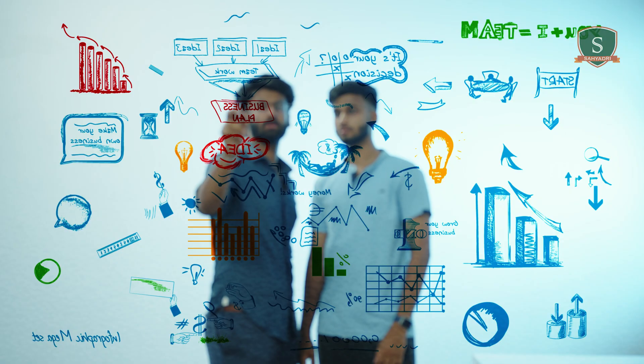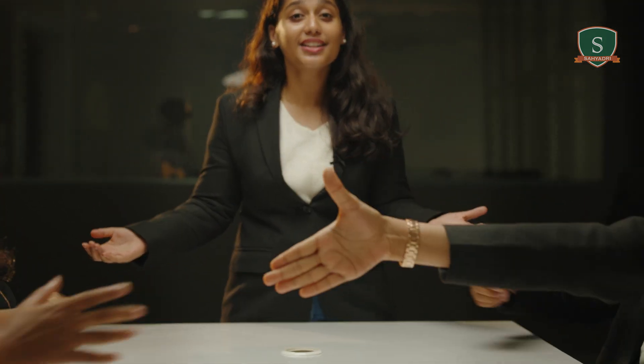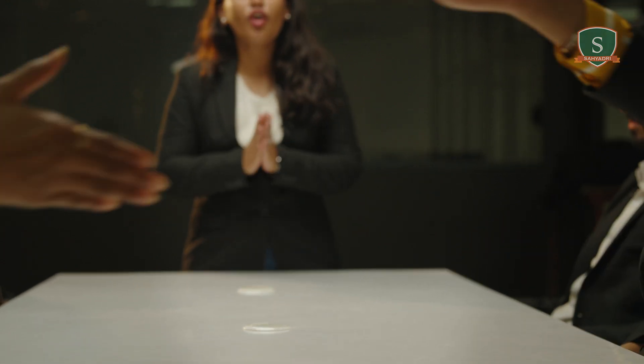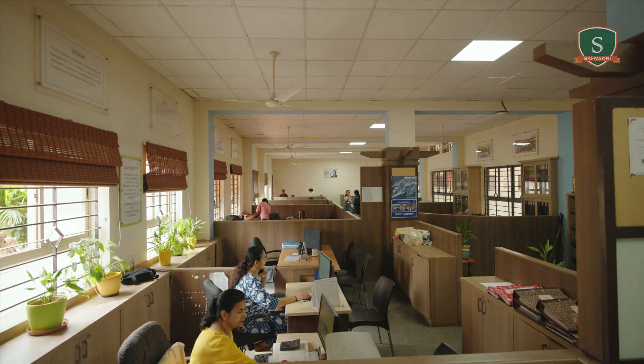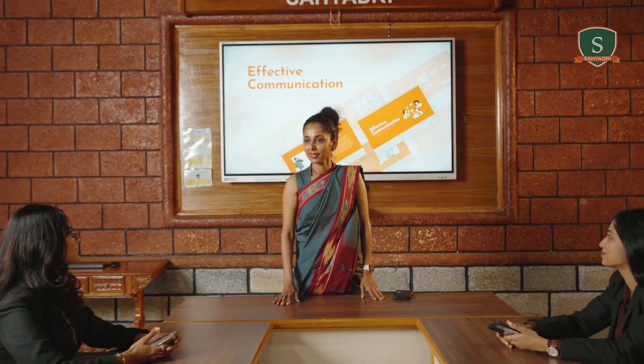Got a startup idea? Our incubation center gives you the tools to make it real — be it workspace, funding or guidance. It's your launch station. Or you can take the placement route, with top companies walking in like Rolls-Royce 72 LPA, Belk 43 LPA, IMV Core 36 LPA. With an incredible placement team behind us, we're trained to crack not just interviews but careers.